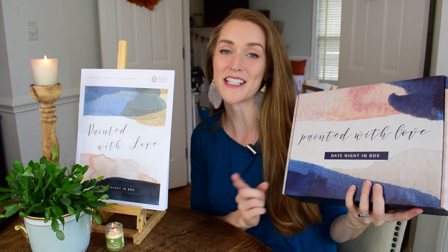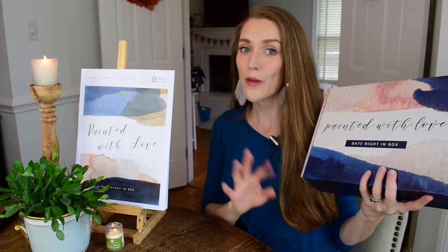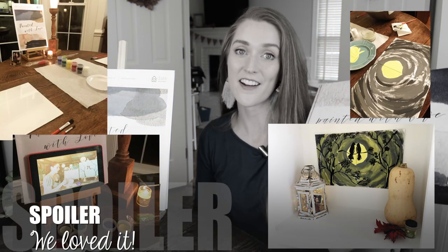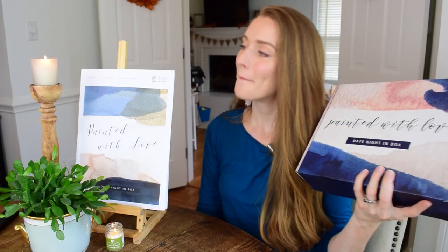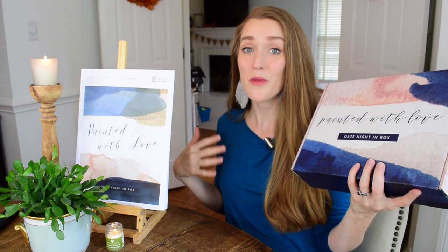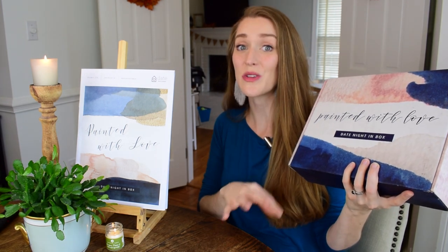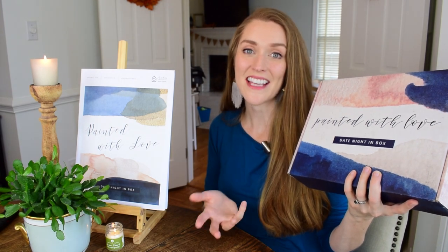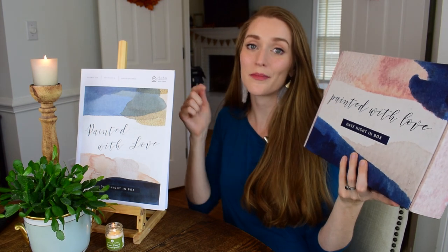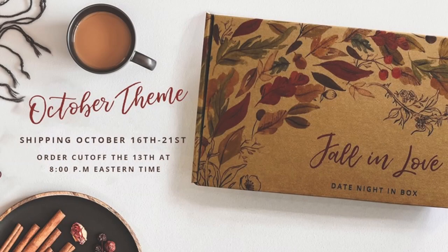Thank you so much for joining me in this unboxing of the September Date Night In box! I'm really excited about this date and can't wait to do it. If you want to see an update, I'll probably post something on Instagram. I just love the whole plan — doing something new and creative together and thinking about how to be more creative in our relationship. If you're interested, there's a partnership link in the description below, and the October box is still available but going fast — it's a fall theme and looks really cozy and romantic.